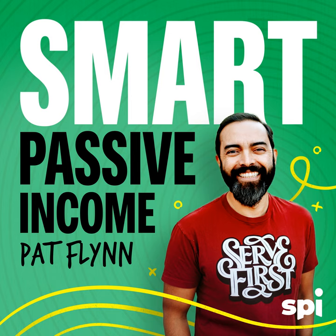Welcome to the Smart Passive Income podcast, where it's all about working hard now so you can sit back and reap the benefits later. And now your host — his schedule for getting a haircut is waiting for April to tell him his hair is growing long — Pat Flynn.